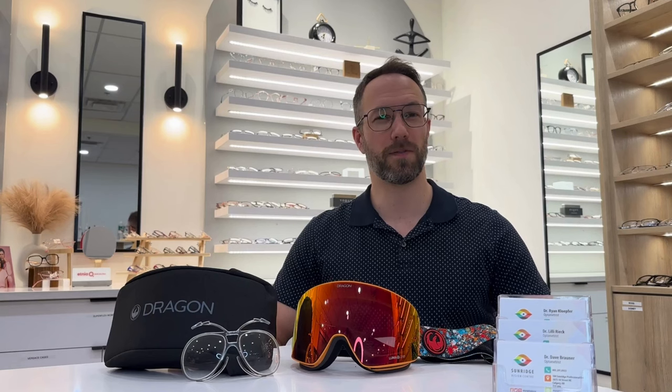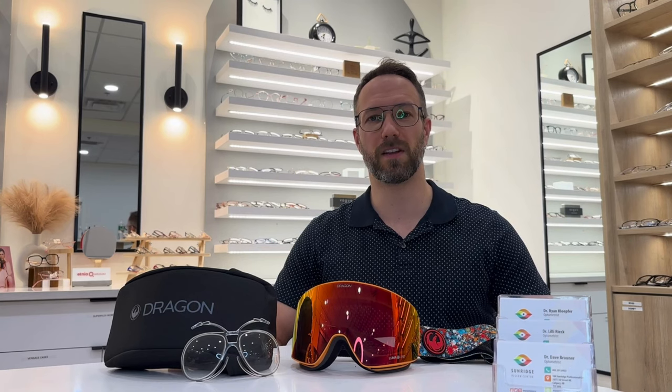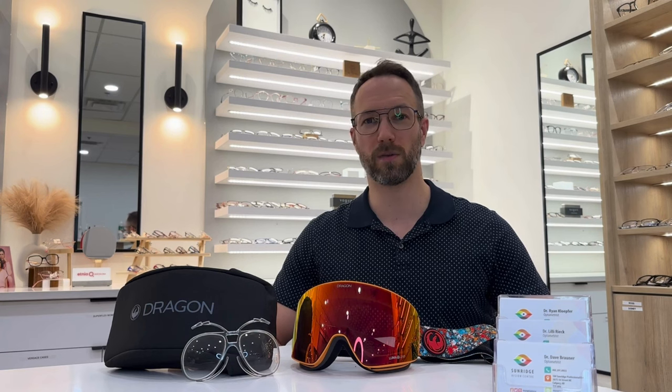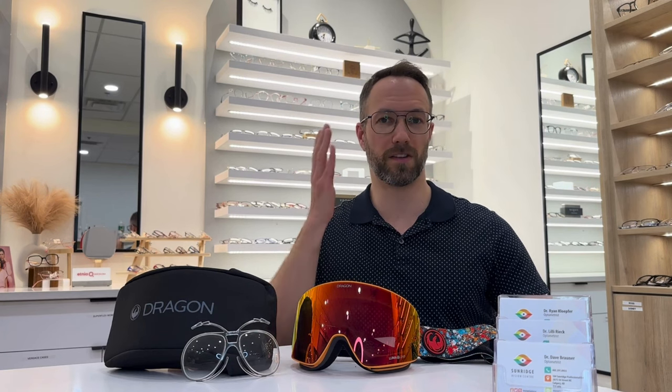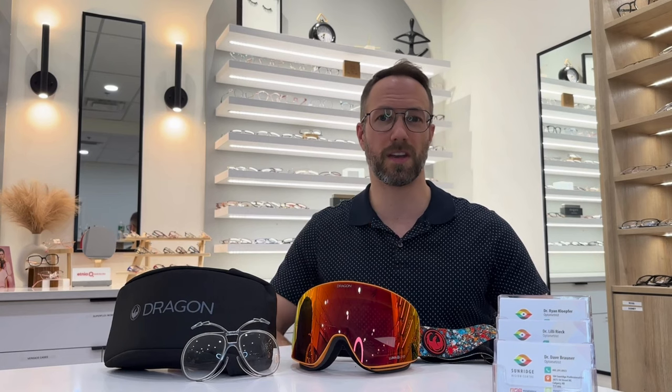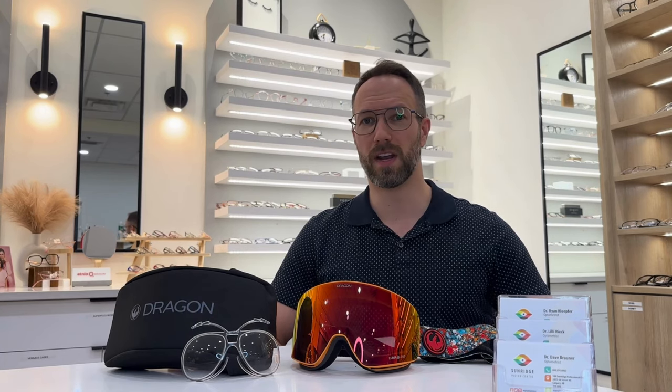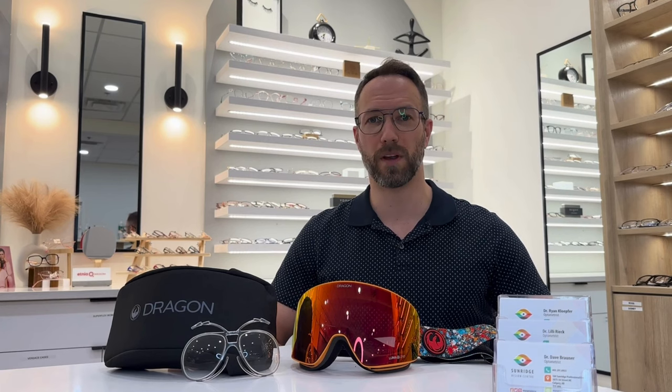Hi, it's Dave or Dr. Brawner from My Optometrist Calgary. If you're a skier or snowboarder who wears glasses or contact lenses, then at some point you've probably dealt with fogging glasses or uncomfortable glasses being shoved or pushed into the side of your head. Or you may have dealt with dry, irritated, watery eyes while skiing with contact lenses.